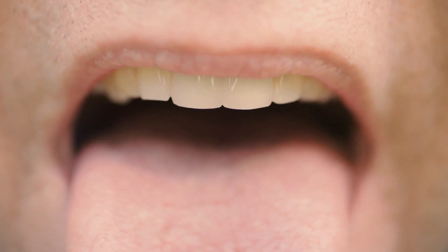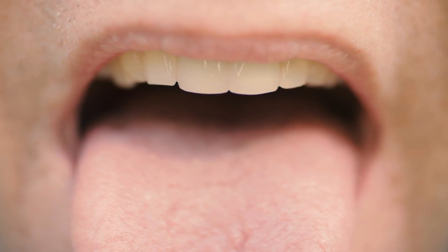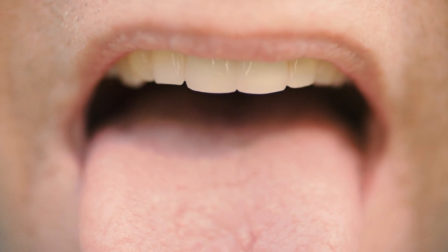Have you ever looked at your tongue and thought, why does it feel so weird? Why does it sometimes feel rough, smooth, or even cracked? What if I told you that the texture of your tongue might be trying to tell you something important about your health? Most of us completely ignore it, but not after today. Stick around because we are going to explore what your tongue's texture can reveal about your body, and I guarantee you will never look at your tongue the same way again.